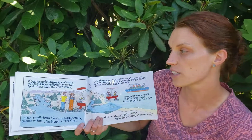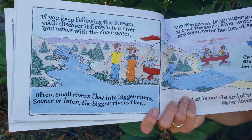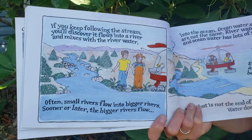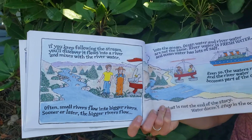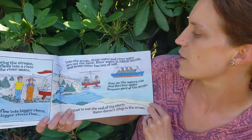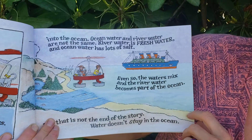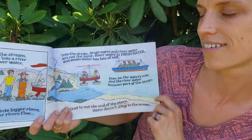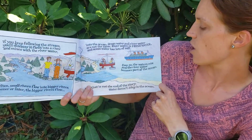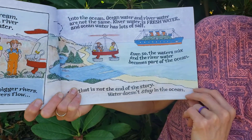If you keep following the stream, you'll discover it flows into a river and mixes with river water. Often, small rivers flow into bigger rivers. Sooner or later, the bigger river flows into the ocean. Ocean water and river water are not the same. River water is fresh water. Ocean water has lots of salt. Even so, the waters mix and the river's water becomes part of the ocean.